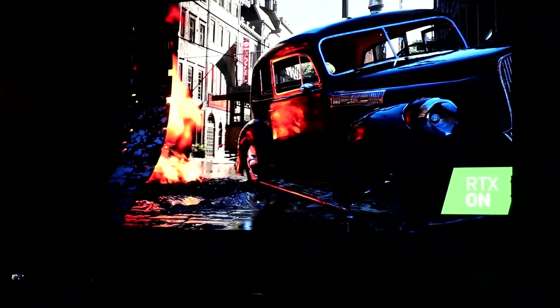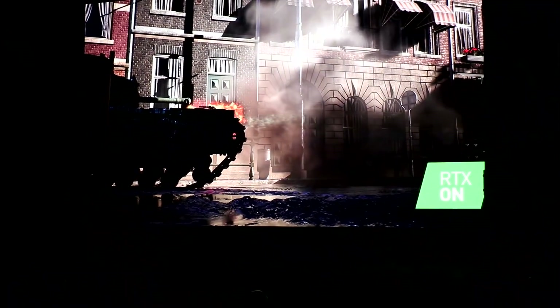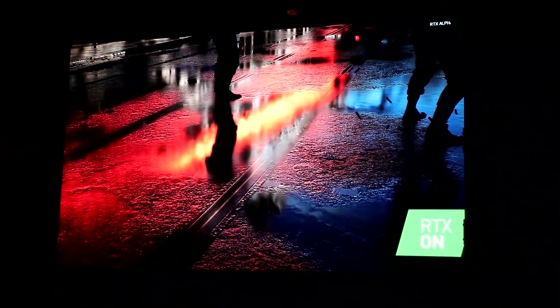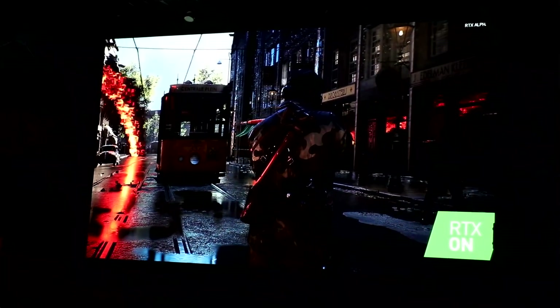The next thing we have to show you is the big scary crocodile tank, the Churchill. And if we make that one shoot a flamethrower across the scene here, you will see that reflecting upon the surface and on the soldiers battling it out here at Rotterdam. So, if we look down at the ground with RTX on, we'll see the flame, we'll see the soldiers moving, we'll see everything. And now, if I turn RTX off, we lose all the detail, all the context of what's happening in the scene.